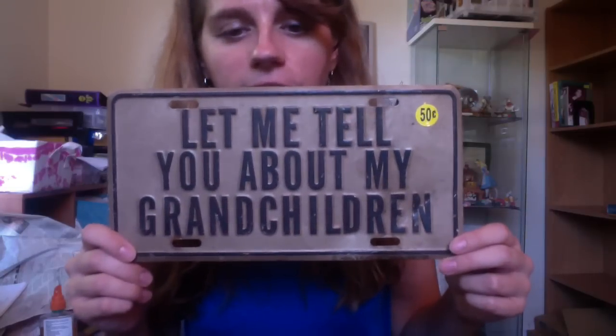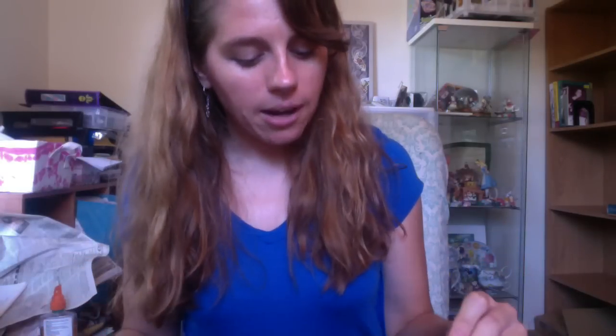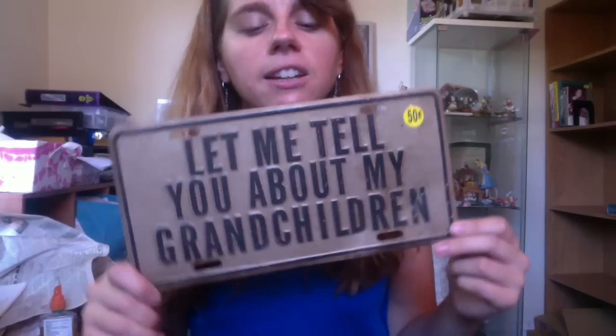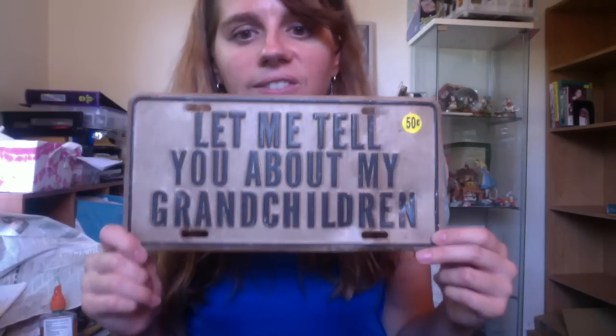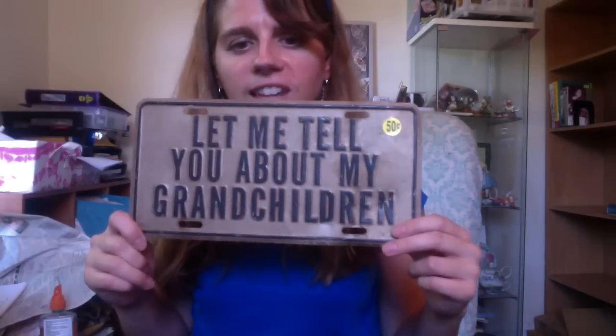This is just a funny license plate — 'Let me tell you about my grandchildren,' like a vanity plate. If you live in a state like Pennsylvania where you don't have to put a license plate on the front of your car, you can put it on your car or hang it on your wall. It is older — the date on it I think was 1979. So I'll see if anyone wants to buy it on Etsy. I paid 50 cents for it, so that's not bad.